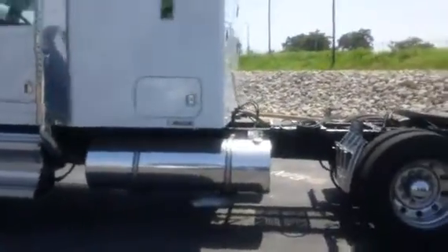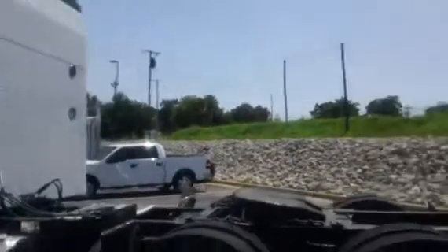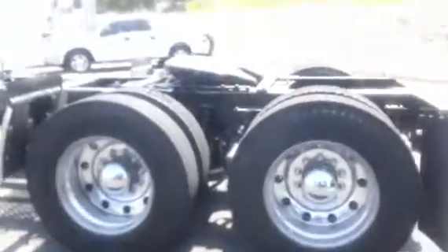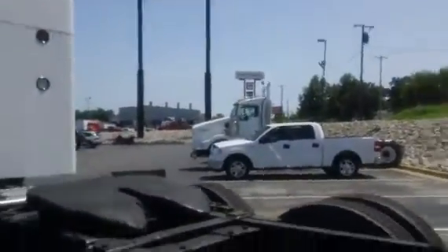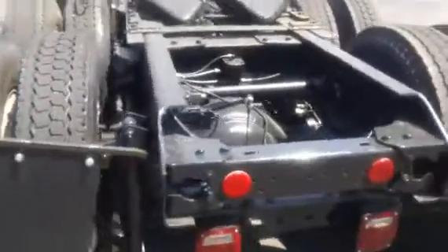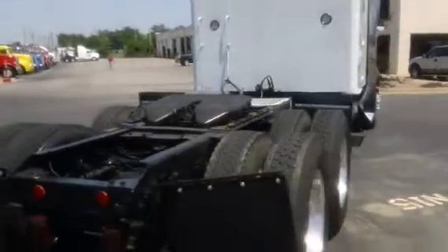It's got dual 120 gallon tanks, air slide fifth wheel. It's got the airfoil on the top. 24.5 aluminum — it's all aluminum on the outside and on the inside. Tires are about 50%. 12,000 front axle, 40,000 rears.